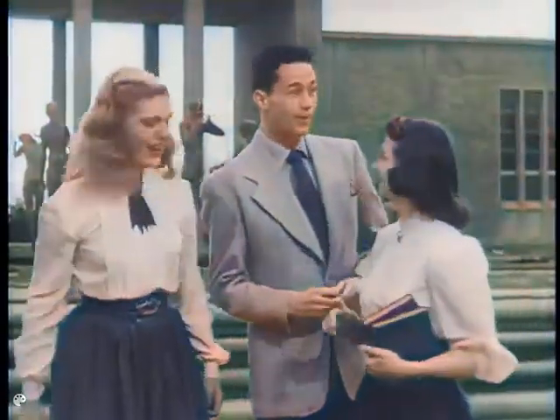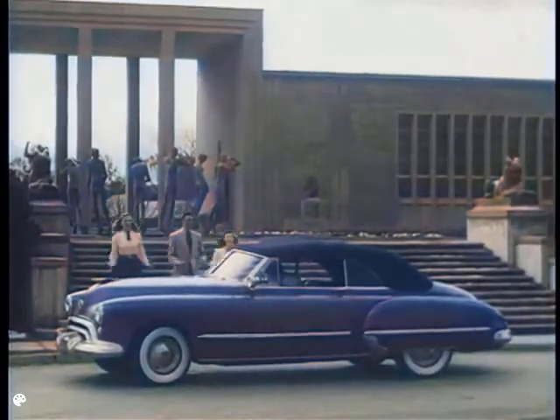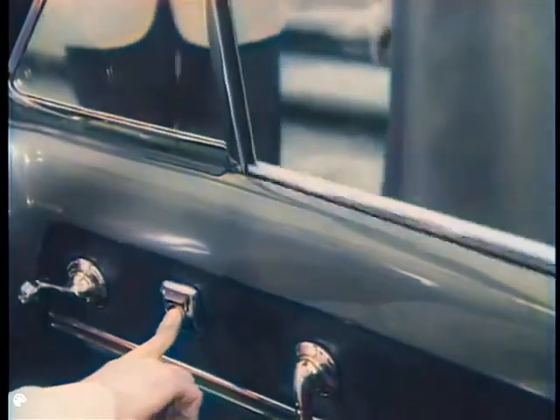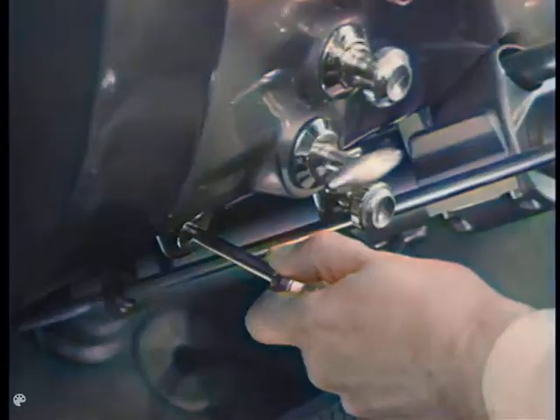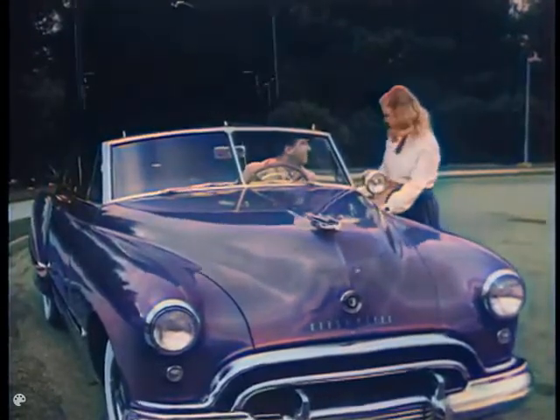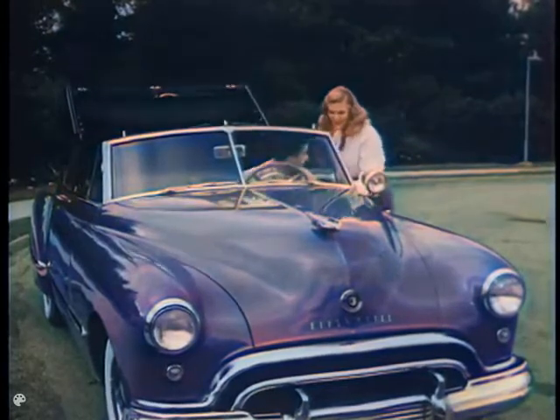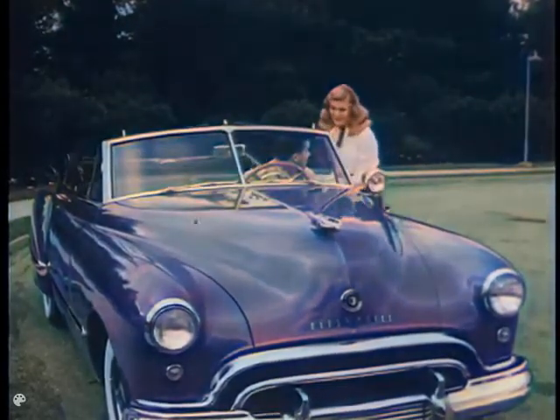There he comes now in his merry Oldsmobile. It's a Futuramic Oldsmobile with the newest push-button features: automatic windows, automatic top. Just pull a handy control and before you've had time to admire the smooth-flowing Futuramic lines of this real post-war Oldsmobile, the top is down, automatically.